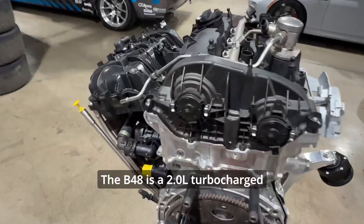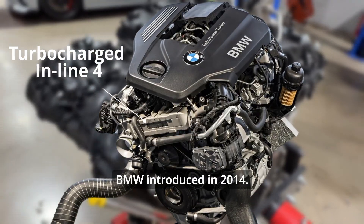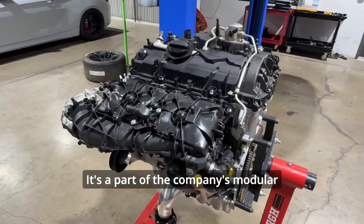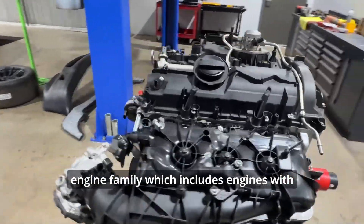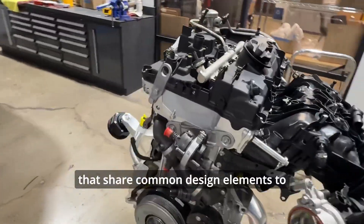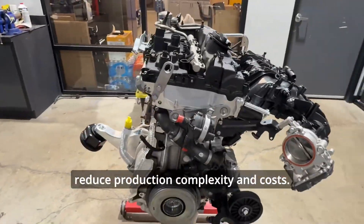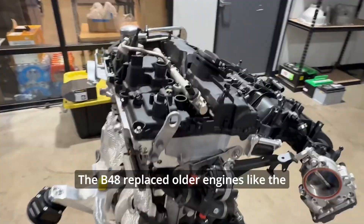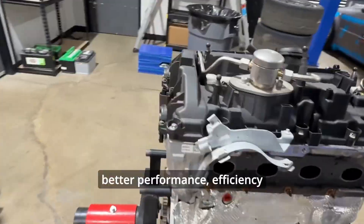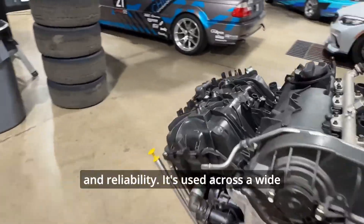The B48 is a 2.0-liter turbocharged inline-four engine that BMW introduced in 2014. It's part of the company's modular engine family, which includes engines with three, four, and six cylinders that share common design elements to reduce production complexity and costs. The B48 replaced older engines like the N20 and N26, offering better performance, efficiency, and reliability.